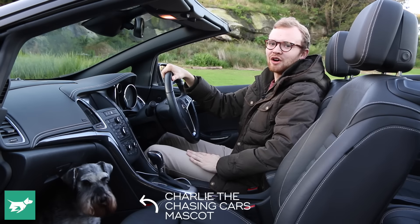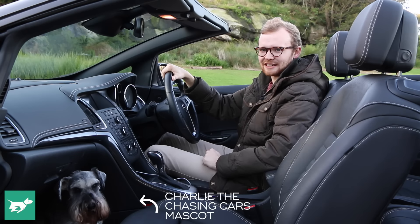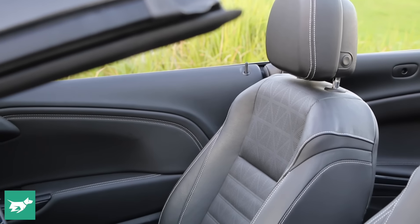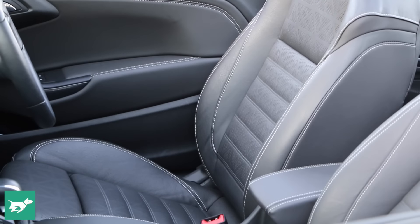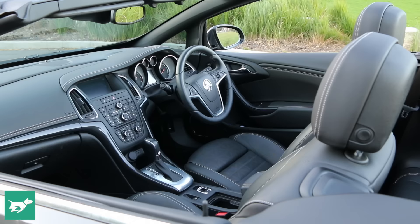It's most certainly not summer right now, but the Cascada still works pretty well in winter. That's because this is a cabin that's really nicely heated — for starters you sit on beautifully soft, supportive, well-heated leather seats, and you hang on to this nice little steering wheel which is also heated, and that works really well.